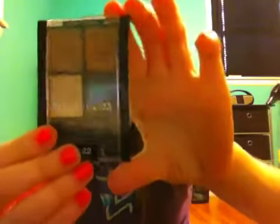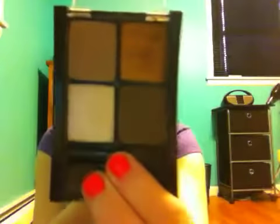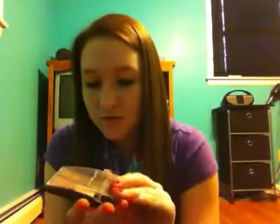My next favorite is this Maybelline eyeshadow palette in Chai Latte. I love this. I've been wearing it with my brown lipsticks and lip glosses because they match really, really well, and I've been just loving wearing eyeshadow lately. You should go to Walmart or Target — they have it there.